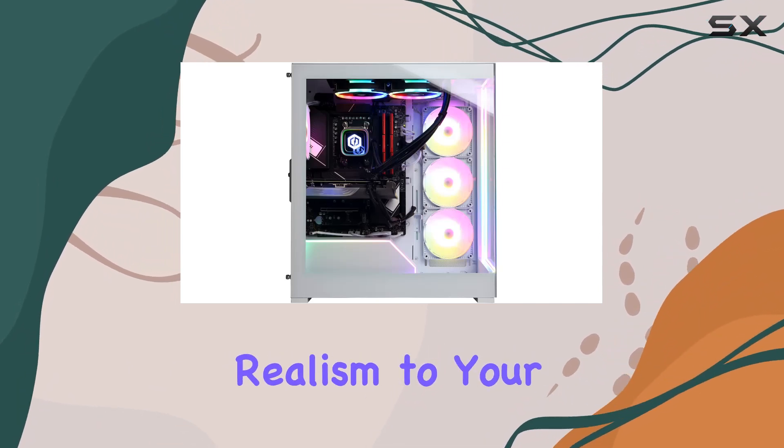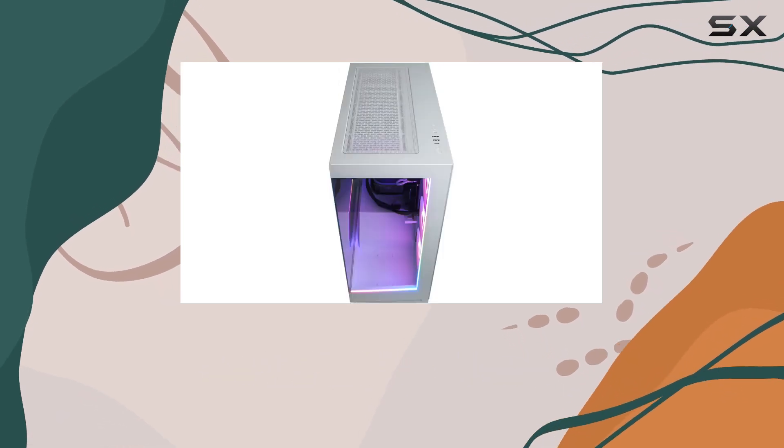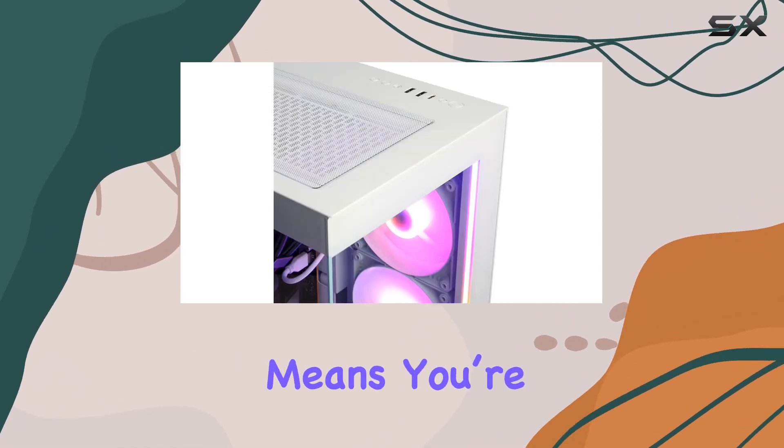Adding incredible realism to your games, this GPU is a solid choice for gamers looking to enjoy the latest titles at high settings without compromise. The inclusion of a one-terabyte PCIe Gen 4 NVMe SSD means you're not just getting ample storage, but also lightning-fast load times.